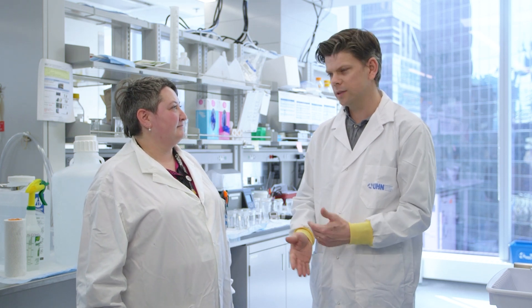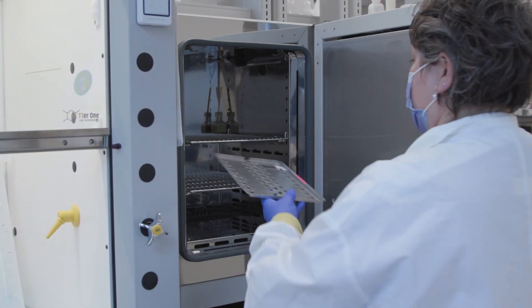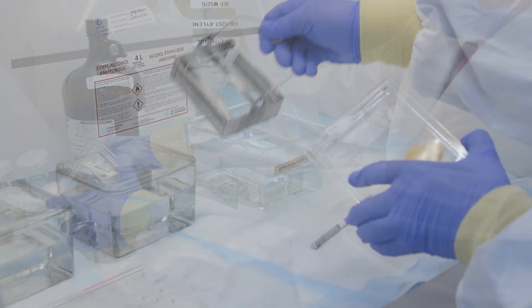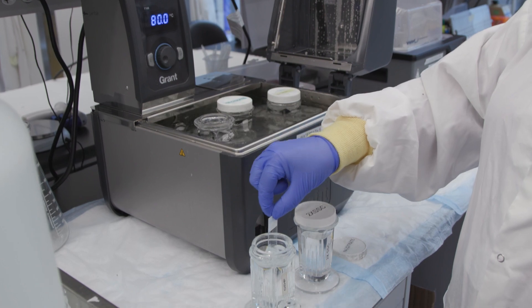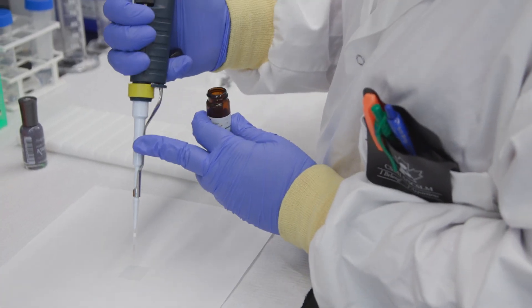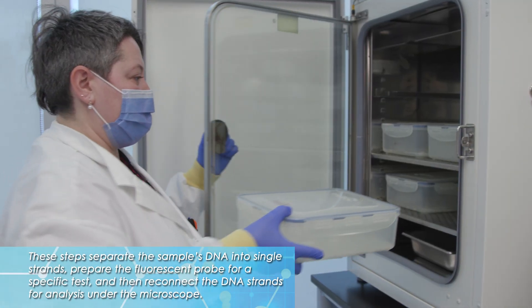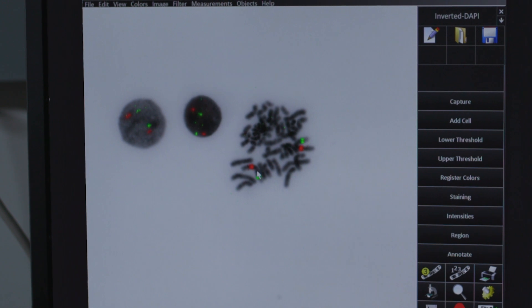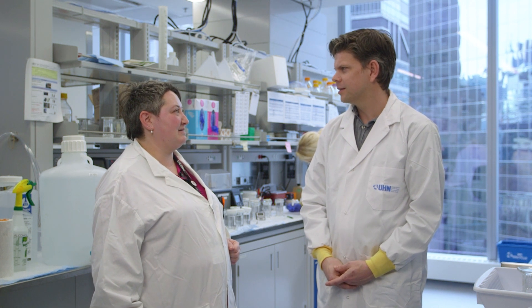So once you get the sample here in the lab, what's the next step? Once we receive the sample and accession it, for paraffins we de-paraffinize the slide, which means melting the wax off, and then we put it through a series of coplan jars, which ends up digesting the nuclear membrane around the chromosomes. At which point we can use the fluorescent probe with the known genetic code, denature the DNA, hybridize our fluorescent probe, and then re-anneal the DNA together and visualize it under the microscope. That's a lot of steps. Yes, it's a very hands-on protocol. How long does that take? It takes anywhere from about four to five hours, depending on the number of slides.